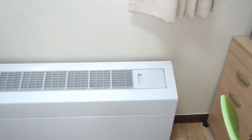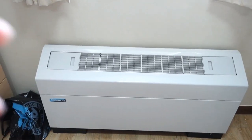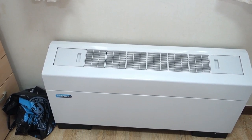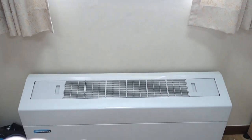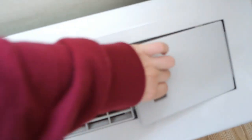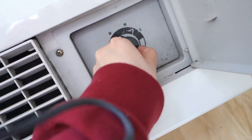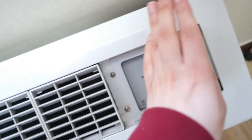There is a heater here that you can use in winter for heating. They have an automatic heating system for the floor, but you can also use this one to make it warmer. You just use this one — it has a high setting, a medium one, and a low one, and that's how you get warmer.